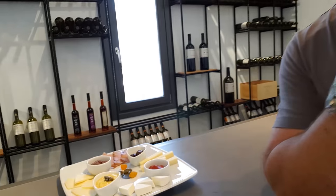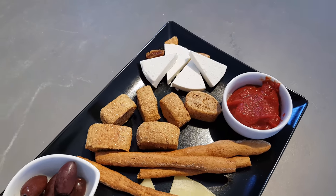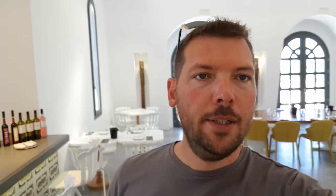Wine makes you hungry, so here at Estate Argyros you can also have a cold plate for two, which includes fava, tomato paste from Santorini, olive paste, nice cheeses, and more. The price for a cold plate is around 5 euros for two persons. The wine tasting by itself is 8 euros per person. You can combine the tour with the tasting and the plate, or just have the tasting alone — it's up to you. And that concludes the tasting at Estate Argyros.